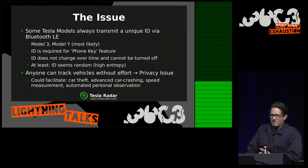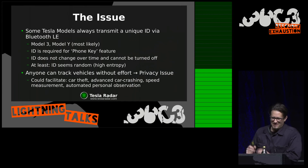Anyone can track vehicles without effort, and this is, at least in Europe, a privacy issue. That could facilitate car theft, car crashing — that's when people wait with their cars at intersections and wait for a well-insured car to come around the corner which has no right-of-way, and they just enter the intersection so the car crashes into theirs and they make some money out of that. So that could be facilitated with this as well.